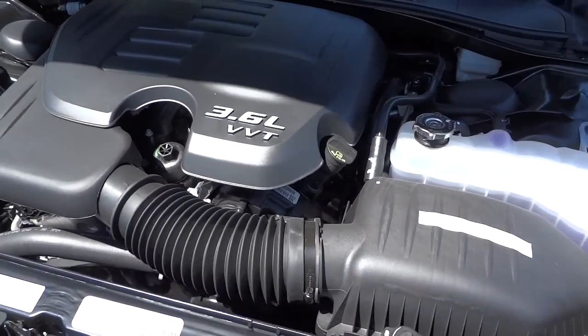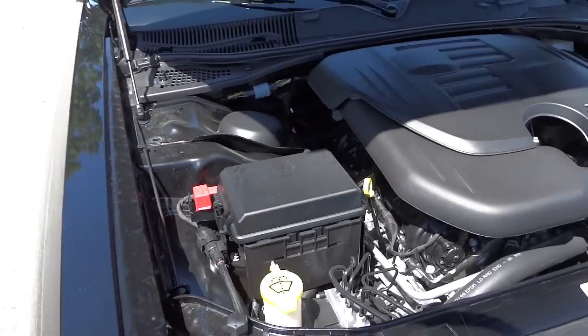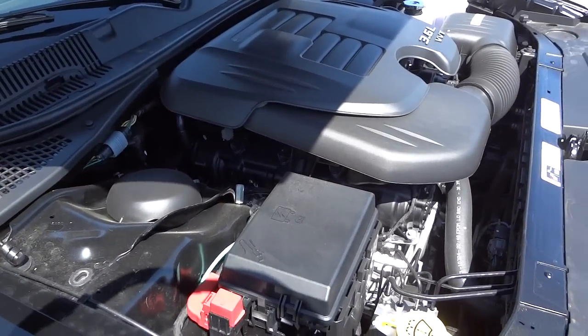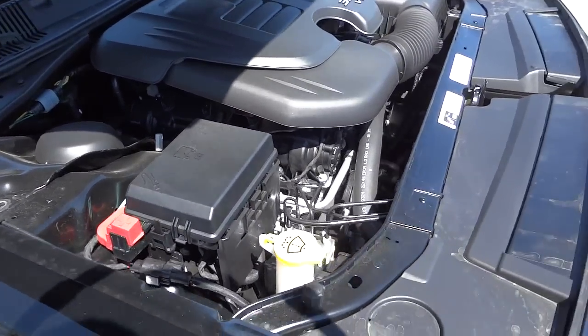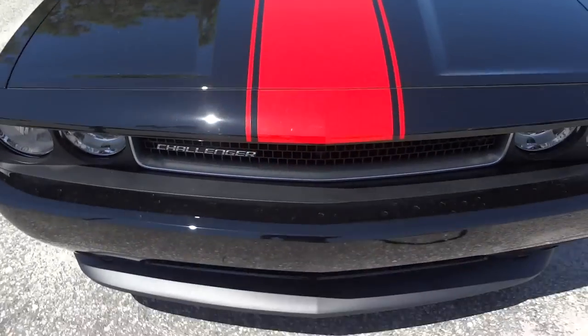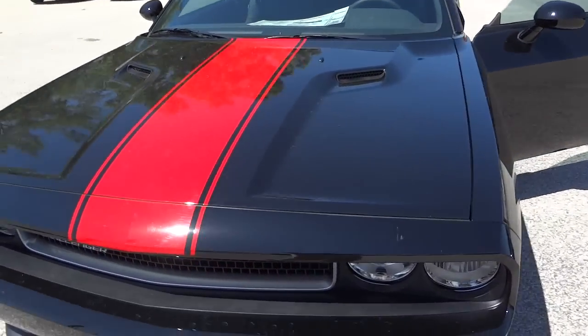Here's the 3.6-liter VVT engine — it's got almost 300 horsepower. The guy who drove this back from another dealer thought it was a V8; he didn't realize it was only a V6 because it has so much power and a pretty good sound to it. If you have any questions, let me know — my phone number and email address are in the description. See you next time.